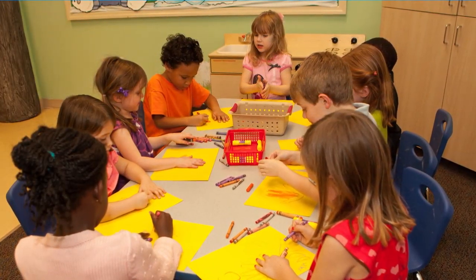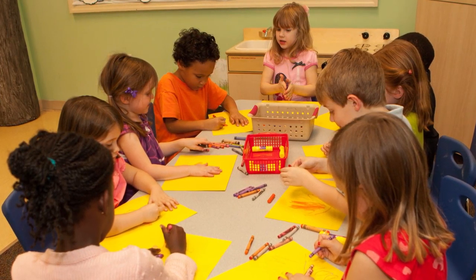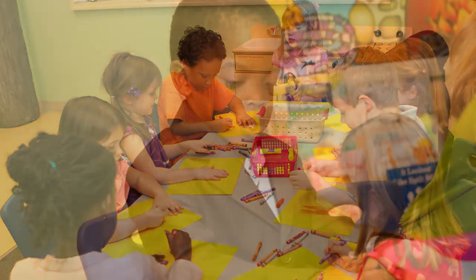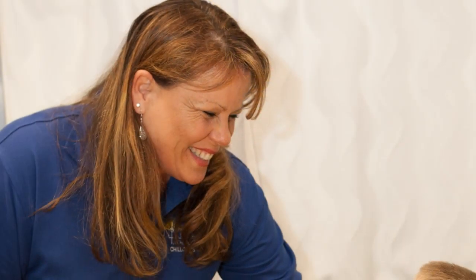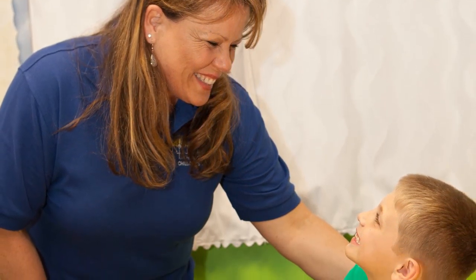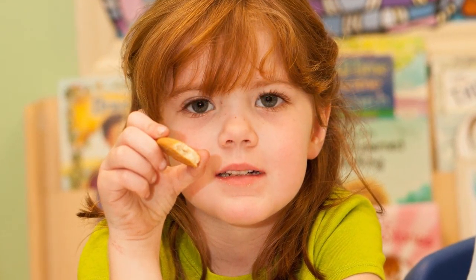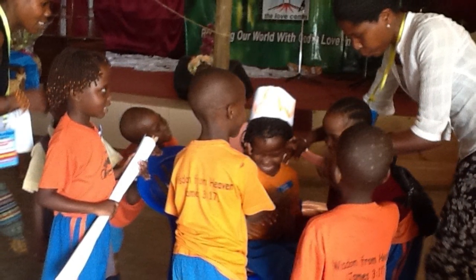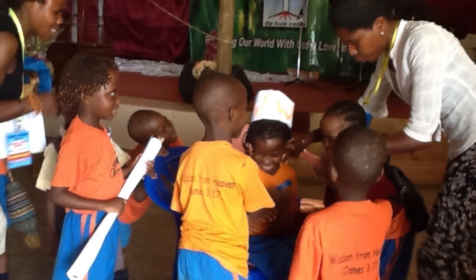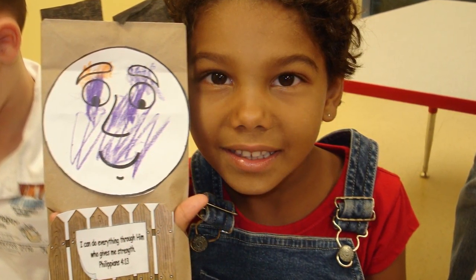Crafts and games can be presented at the same time in different areas of the room, or one at a time, depending on your class size and teaching style. If craft supplies are not available, use the coloring page as your craft. Ask the craft discussion questions to reinforce the story and lesson aim as the children work on their crafts. The snack also relates to the story and includes discussion questions as well. The games are simple but very important because the children get to use their bodies to reinforce the story or the aim. The craft, games, and snack are the key ways we teach the lesson.